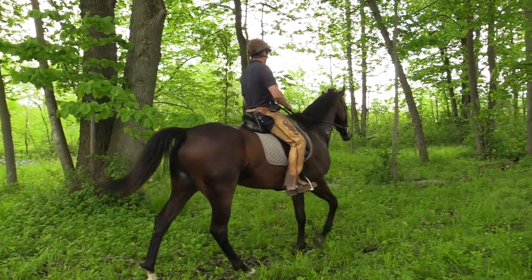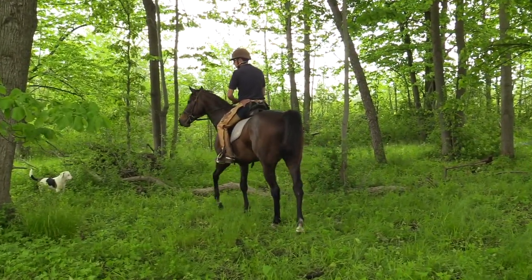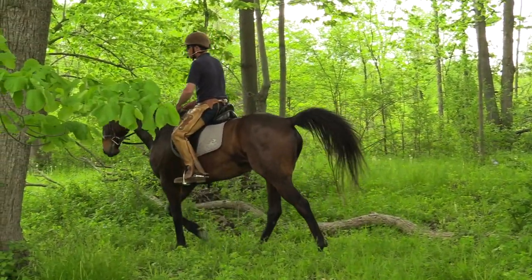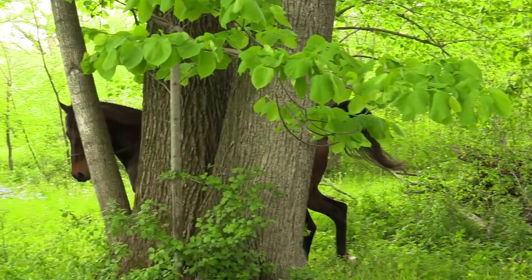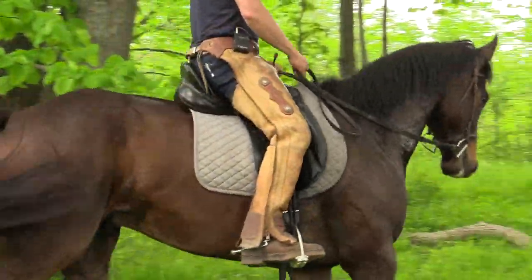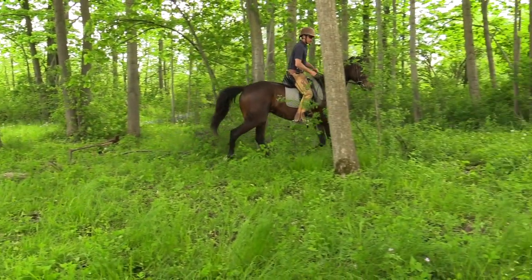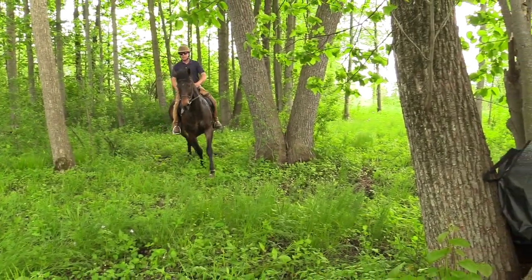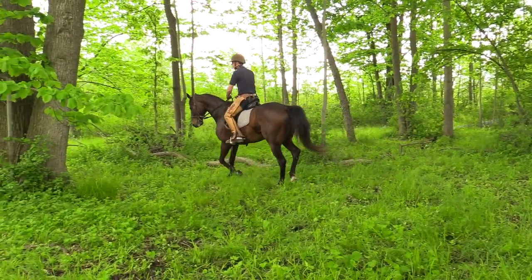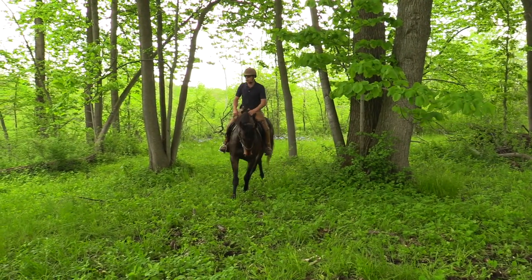Now if he starts to get bothered with bugs and he starts to flip his head or swish his tail, I won't get too greedy — I don't want to force the walk. I'll chase my dog for a second; use my dog's little energy to get my horse's energy up. Look at that — my horse is really looking at my dog. Buster thinks it's fun. We're not as bothered with the bugs; it's fun again. Movement.